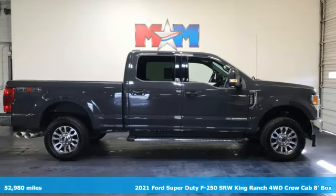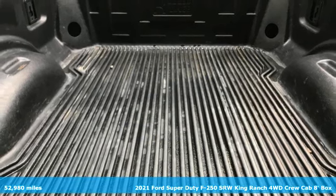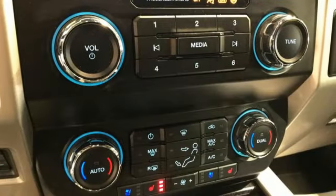It's a 2021 Ford Super Duty F250 single rear wheel. Ford is America's best-selling vehicle brand, and it comes with all the amenities you need.